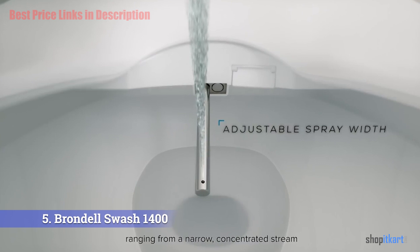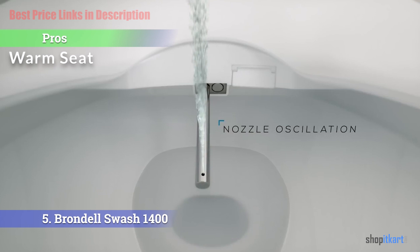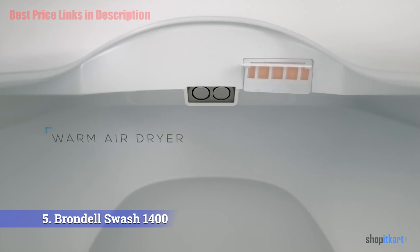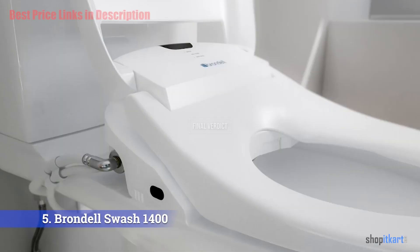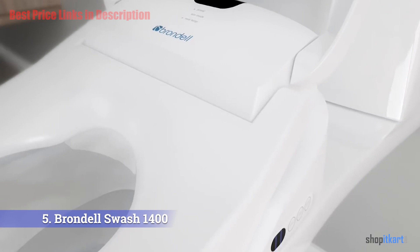Pros of the Brondell Swash 1400 include a remote control for easier use by elders, a heated seat with warm air dryer, and self-cleaning nozzles for better hygiene. The main con is that it does not have an automatically opening and closing lid. Overall, the Swash 1400 provides a warm seat, thorough cleaning, drying, and a nightlight for nighttime use.